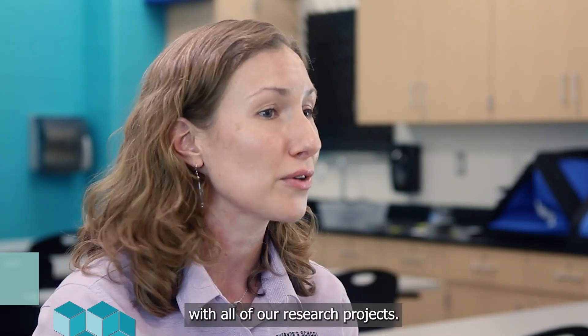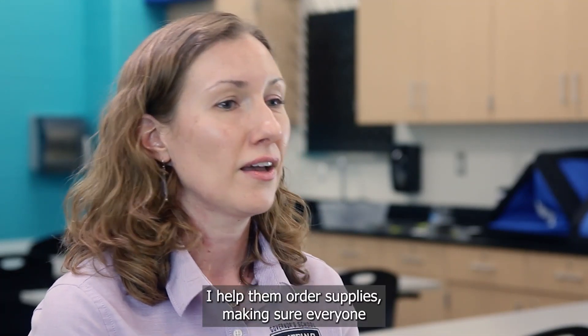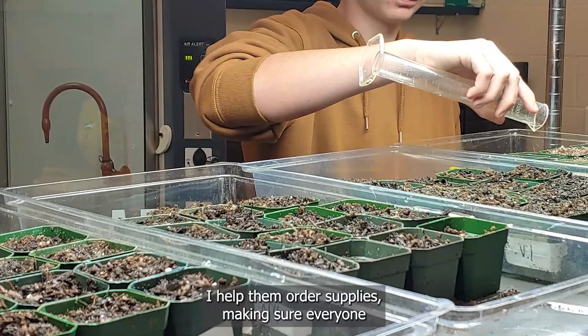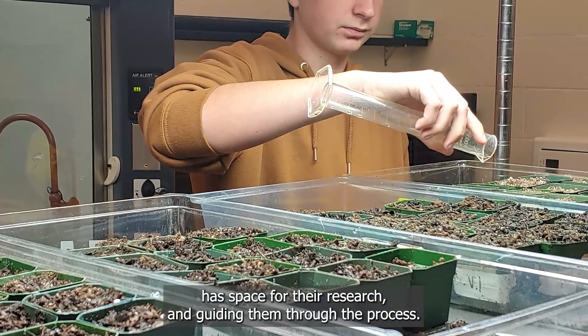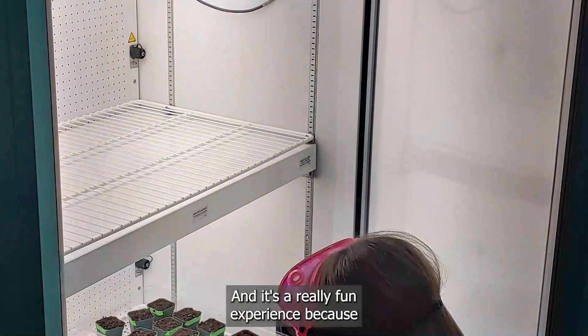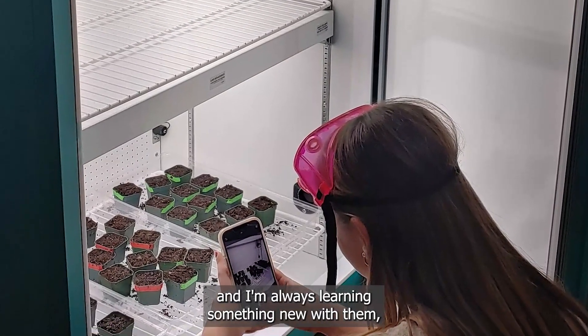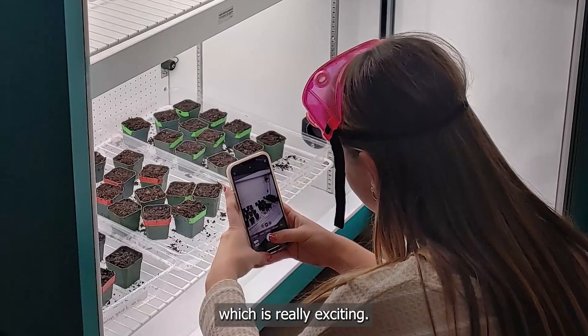One of the nice things about being the lead research teacher is I get to have hands-on interaction with all of our research projects. I oversee a lot of what the students are doing — I help them order supplies, make sure everyone has space for their research, and guide them through the process. It's a really fun experience because every year students pick something different, and I'm always learning something new with them, which is really exciting.